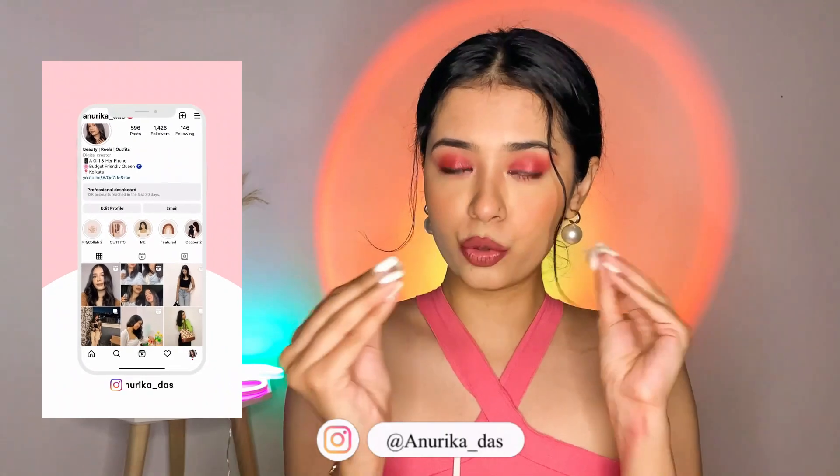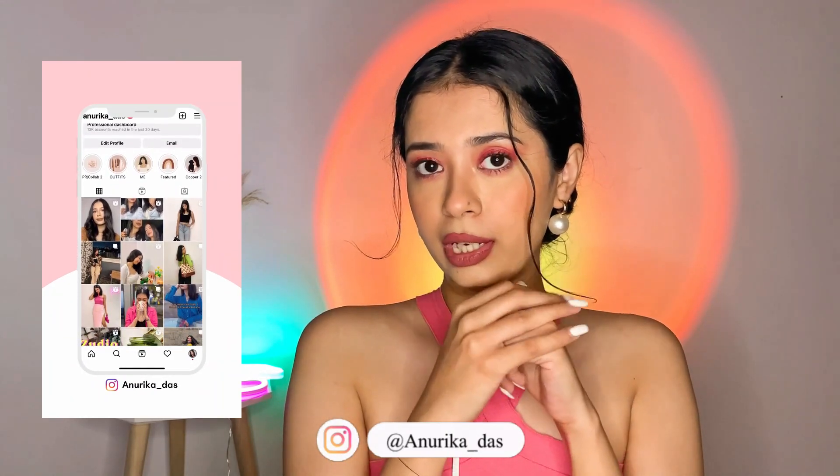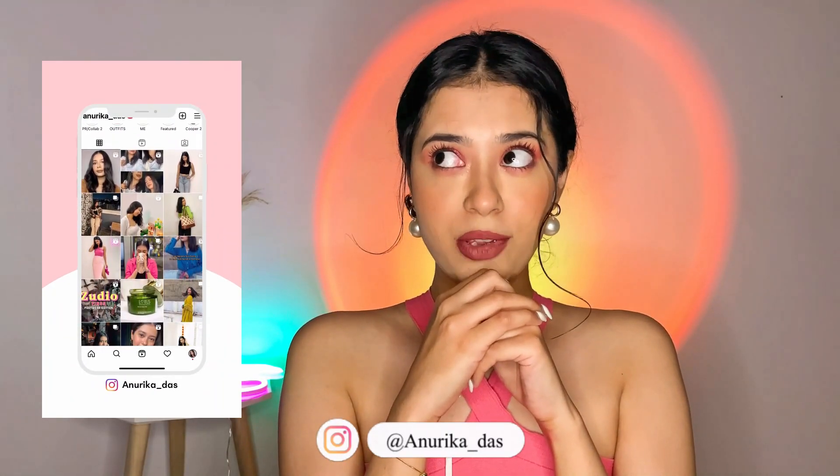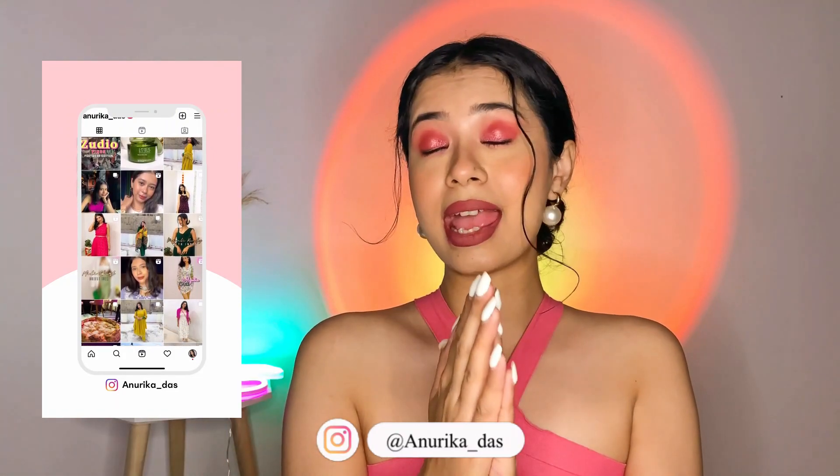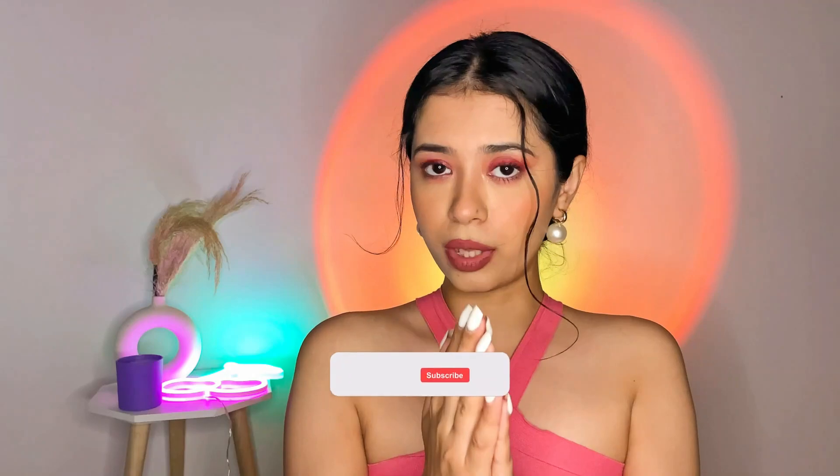Hi guys, welcome or welcome back. In today's video I will be sharing with you a very small, very precise, very to-the-point review of the hair oil that I have been using for more than one and a half months now. And I am completely in love with it.